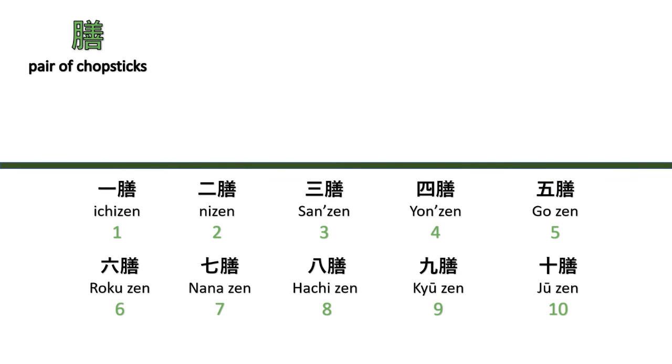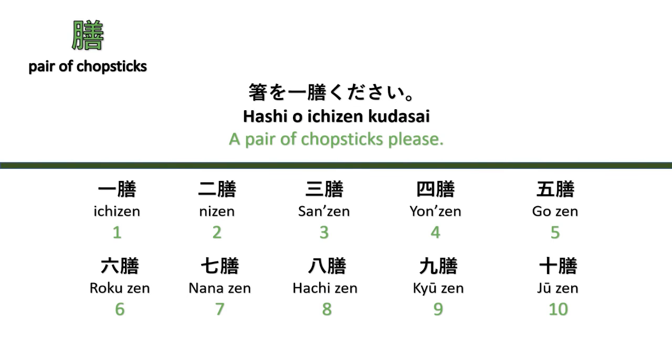For a pair of chopsticks, the counter is 'zen.' Counting: ichizen, nizen, sanzen, yonzen, gozen, rokuzen, nanazen, hachizen, kyūzen, jūzen. For example, 'Hashi wo ichizen kudasai' — One pair of chopsticks, please.